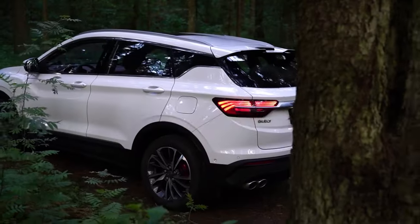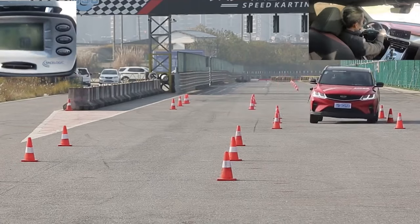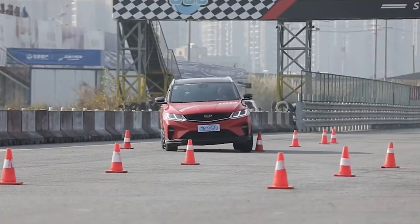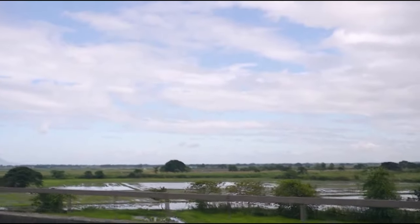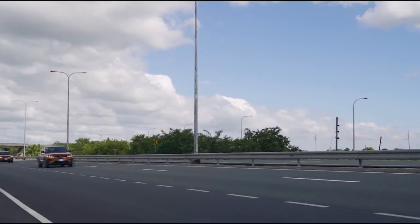With a lease rate starting from just $1,690 AED, it's more accessible than ever to experience the thrill of driving this exceptional vehicle. But what truly sets the Coolray apart is not just its affordability, but its extraordinary features and performance capabilities.